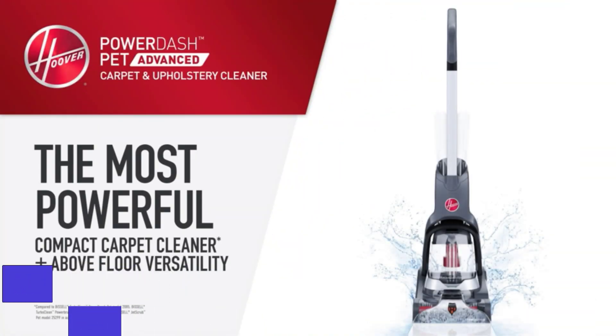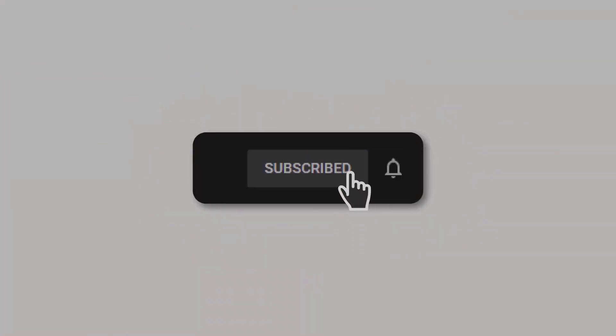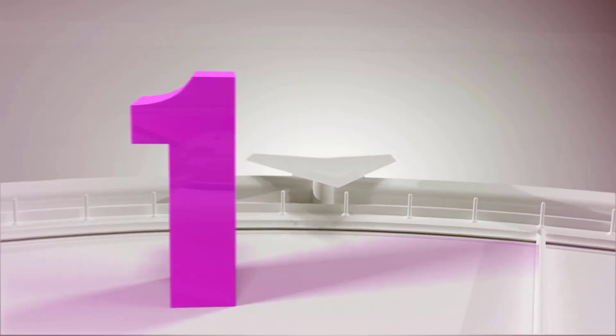Hello guys, today in this video we are going to help you find out the best carpet cleaners in the market. I made this list based on my personal opinion and I tried to list them based on their quality, durability, customer reviews, and more. If you want to see their price and find out more information about them, you can check our links in the description below.